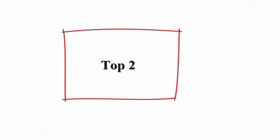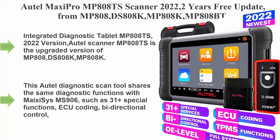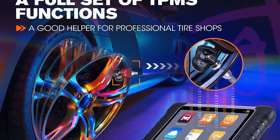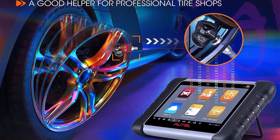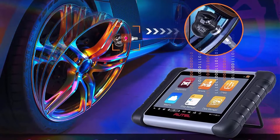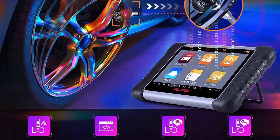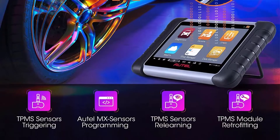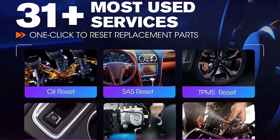Top 2: Autel Maxi Pro MP808TS Scanner 2022, with 2 years free update. Upgraded from MP808DS, MP808K, MP808BT, MK808TS. TPMS Diagnoses as MaxSys MS906TS. 31 Plus Special Functions, ECU Coding, Bidirectional Scan Tool — integrated diagnostic tablet.